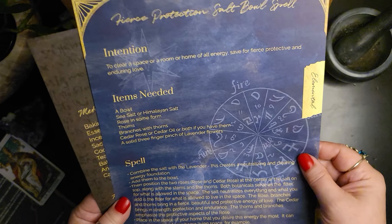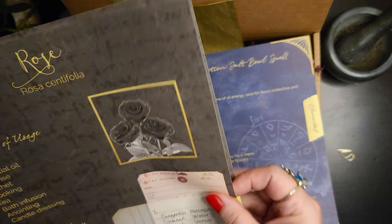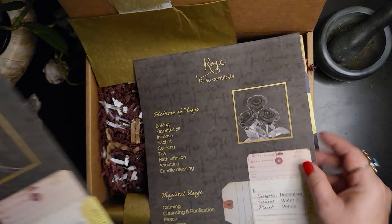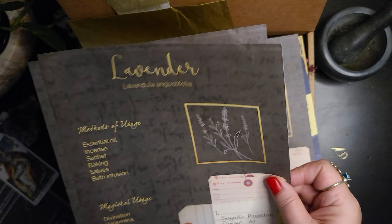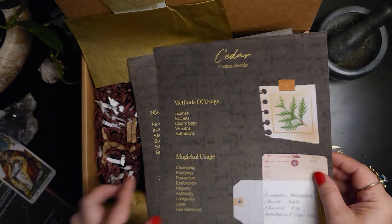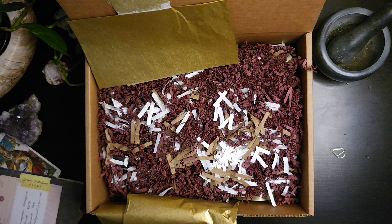We have the fierce protection salt bowl spell. That'd be interesting to work with. We've got a grimoire page for your Book of Shadows about rose, another one about lavender, and another one about cedar — three very common herbs that I work with.